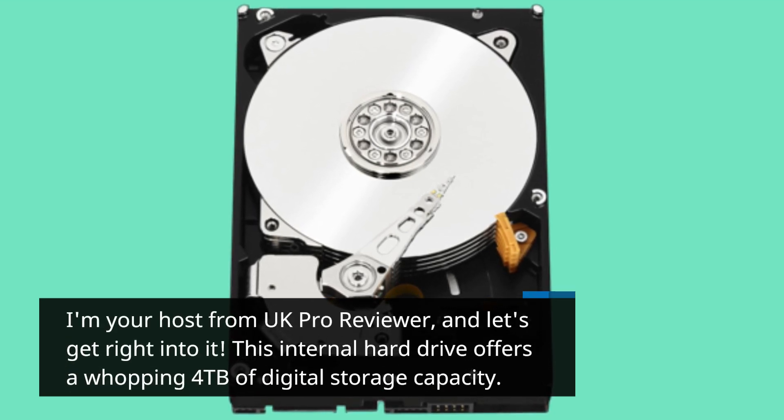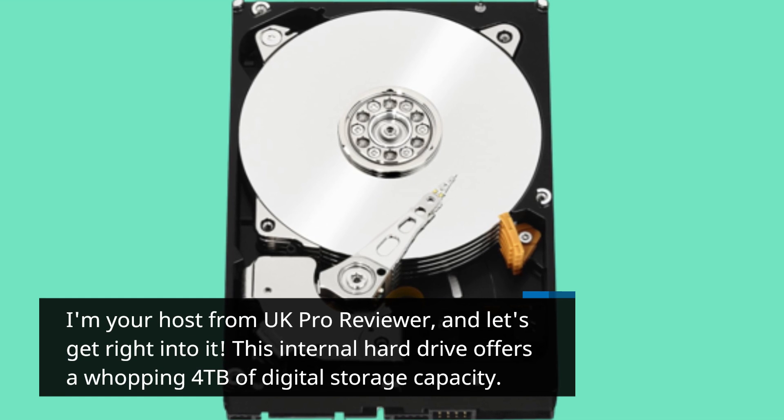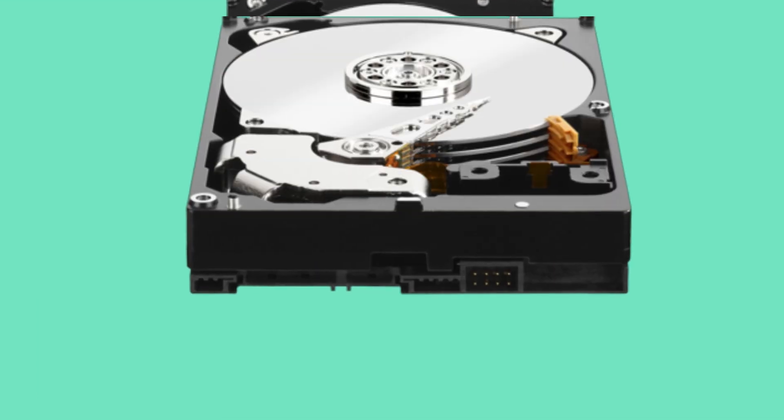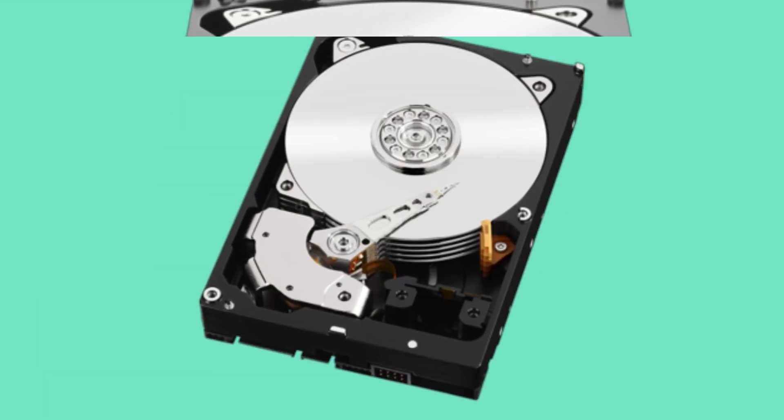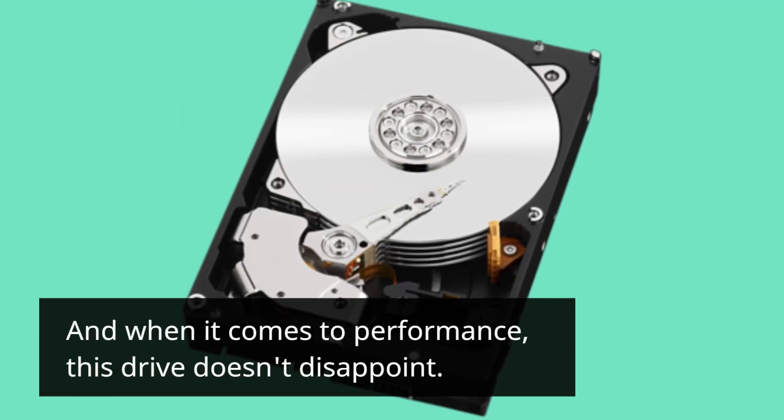This internal hard drive offers a whopping 4TB of digital storage capacity. That's enough room for all your games, multimedia files, and applications. And when it comes to performance, this drive doesn't disappoint.